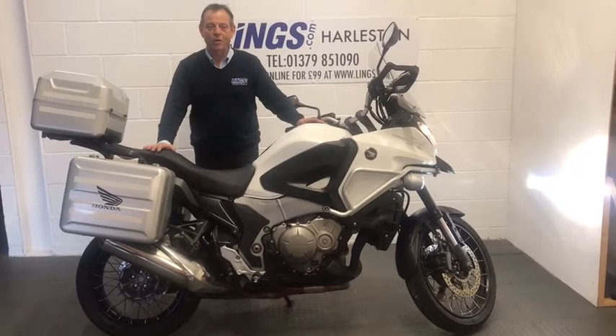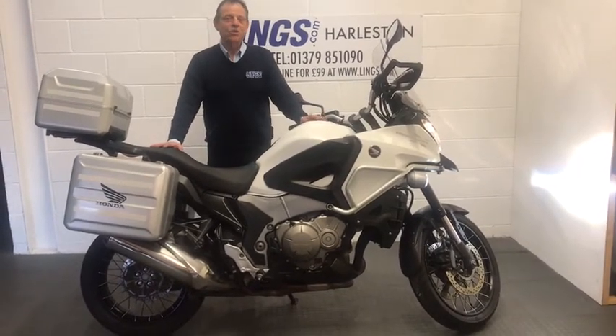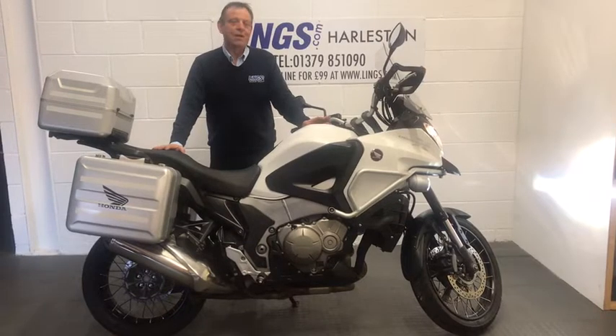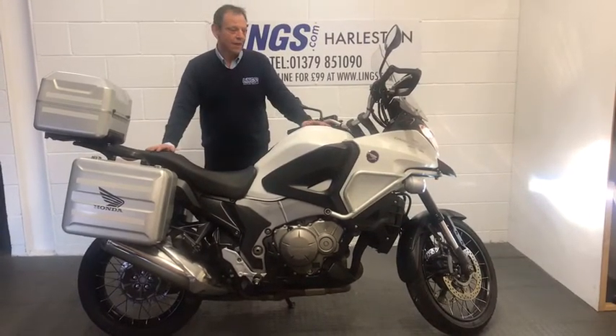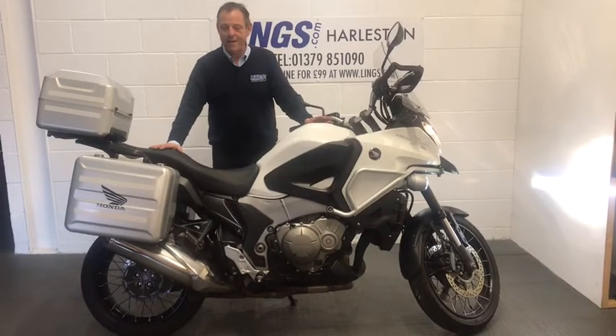It is an amazing bike to ride — shaft driven and so smooth. People that own these love them, and this customer is trading in, but he did say it's one of the best bikes he's ever owned, so they really are amazing.